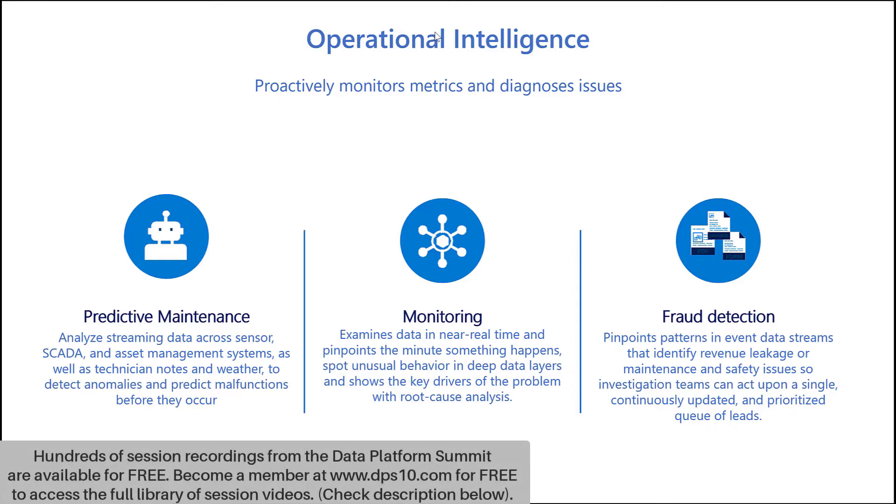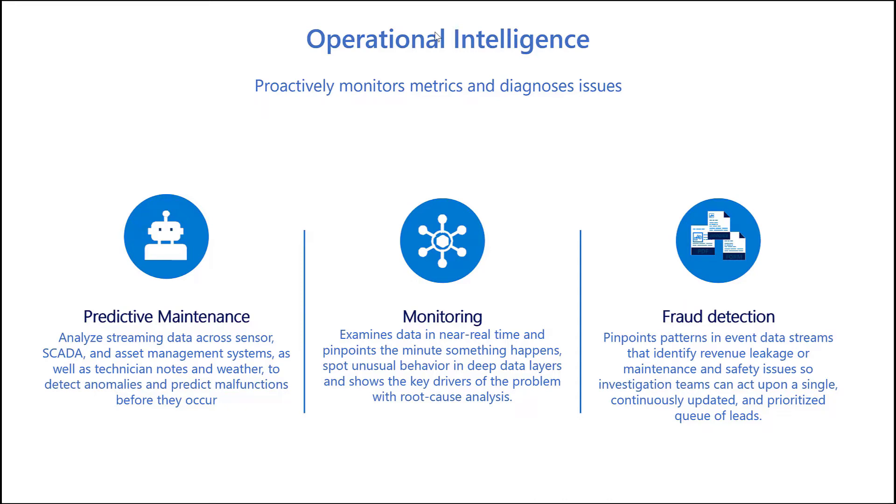Looking into the operational intelligence category, which proactively monitors metrics and diagnoses issues, we have the following: predictive maintenance, which can analyze streaming data from equipment and detect anomalies and predict malfunctioning before it occurs; monitoring, which examines data in near real-time and pinpoints the minute something happens, spots unusual behavior in deep data layers, and shows the key drivers of the problem with root cause analysis; and fraud detection, which pinpoints patterns in event data streams that identify revenue leakage or maintenance and safety issues so investigation teams can act upon a continuously updated and prioritized queue of leads.